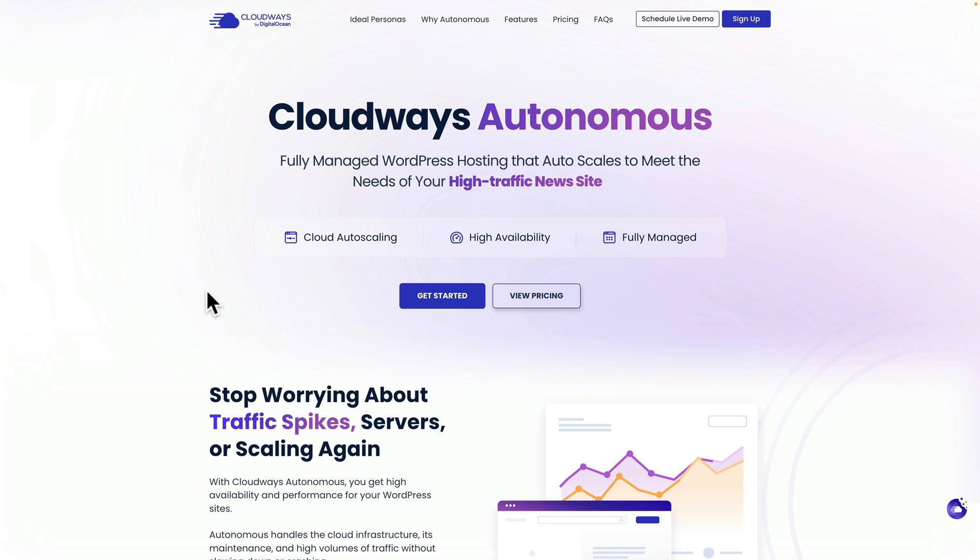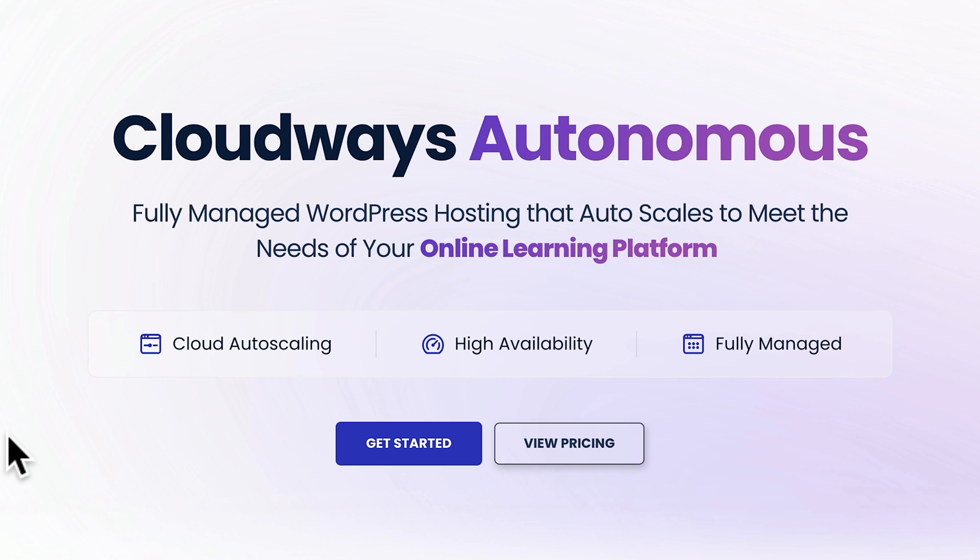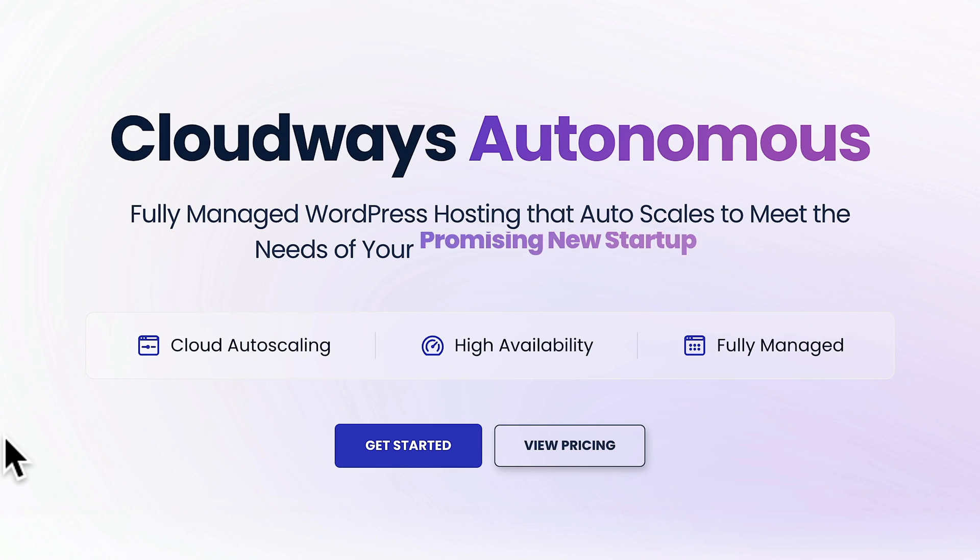What exactly is Cloudways Autonomous and why should you care? Cloudways Autonomous is a fully managed WordPress hosting solution that auto-scales when it needs to. In other words, you don't have to manually scale things if you have a spike in traffic — this will handle it automatically. The benefit of this is when that spike drops back down, you don't have to go in and manually adjust your hosting again. This will handle it all automatically behind the scenes for you.